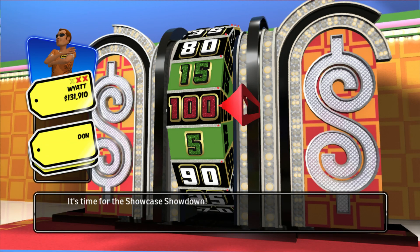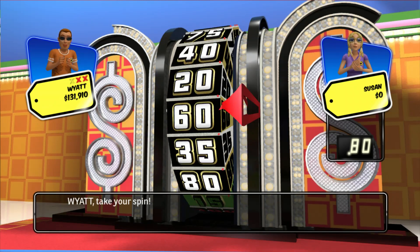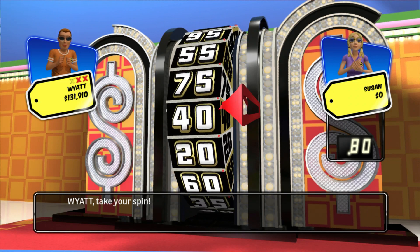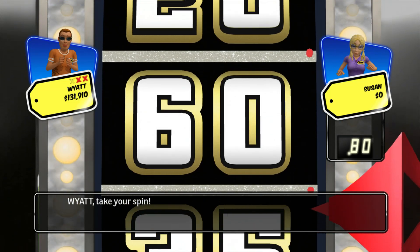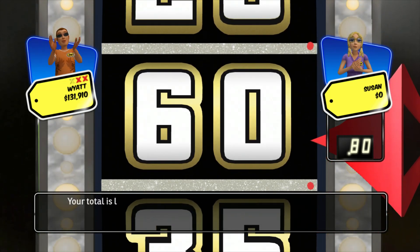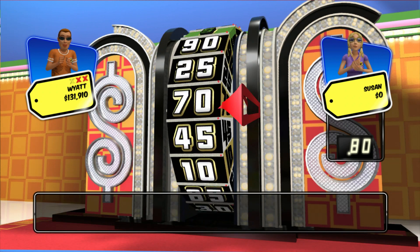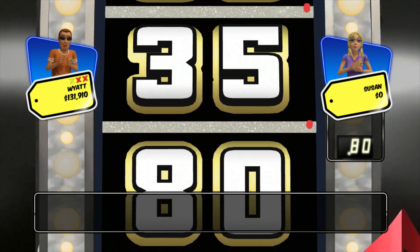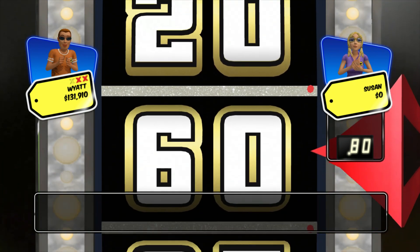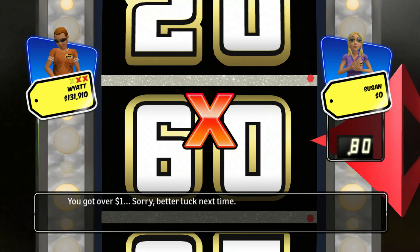It's time for the Showcase Showdown! The other two contestants have already spun the wheel. Now let's see the score to beat. Take your spin. 60. Take your second spin. You got over $1. Sorry, better luck next time. Oh no, this is your third strike. Sorry, but it's game over.